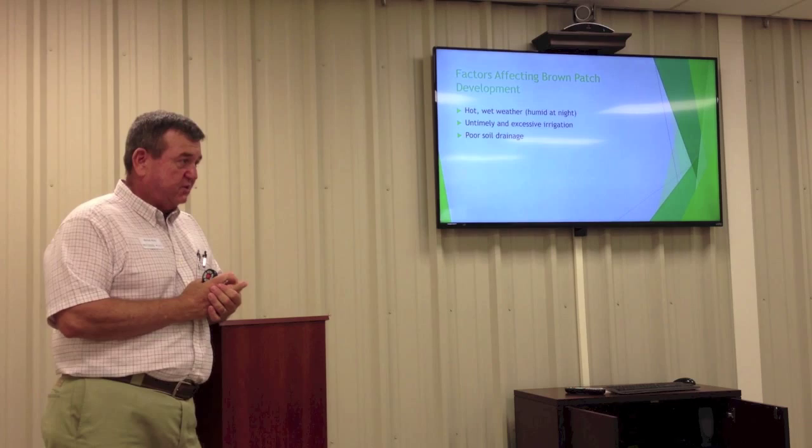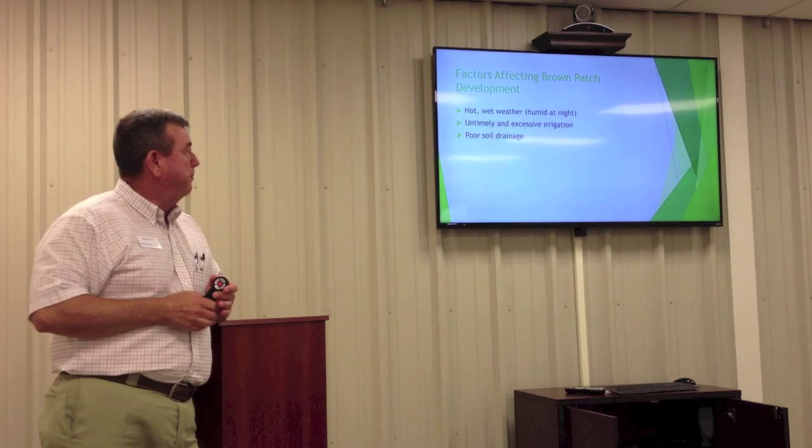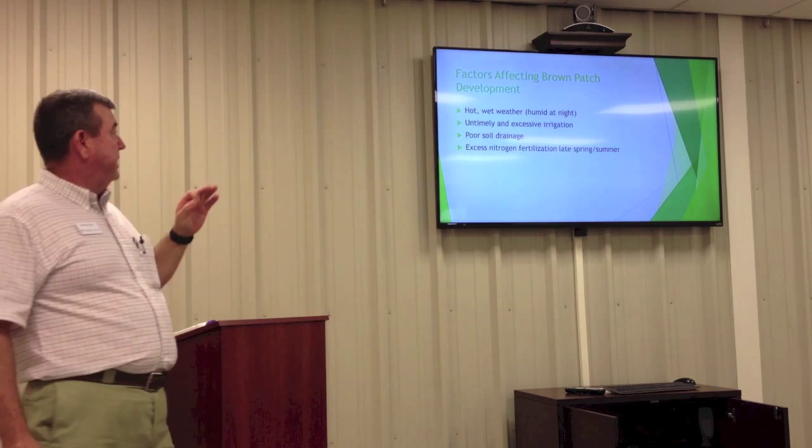Poor soil drainage also influences the development of brown patch. Clay soil holds moisture and doesn't drain well, making a good environment for this fungi to live. We can influence irrigation timing, and we have some influence on soil drainage, though it's more limited.